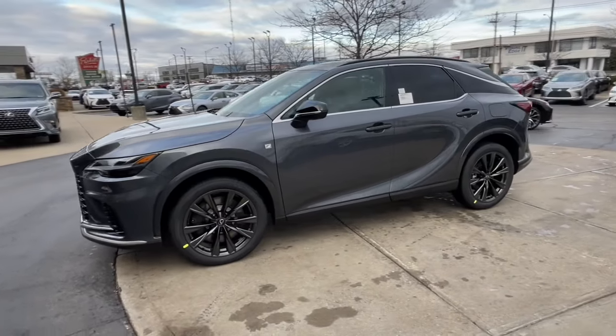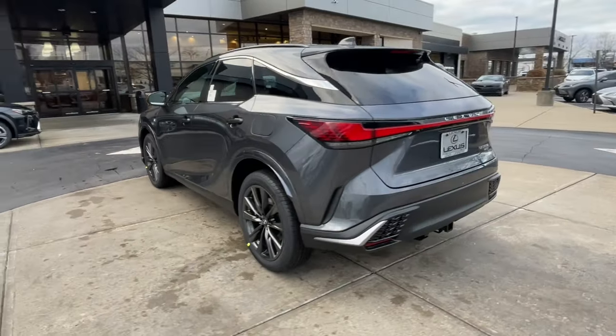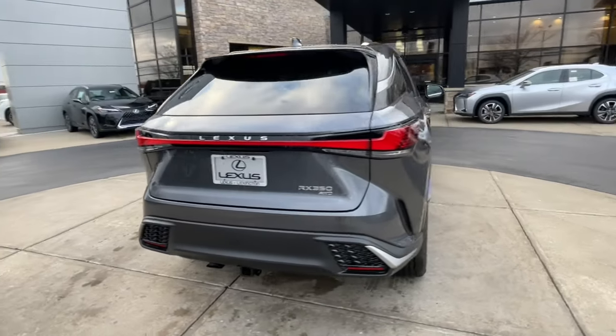Take a moment to check out the 2024 Lexus RX. Take a closer look at this captivating RX.